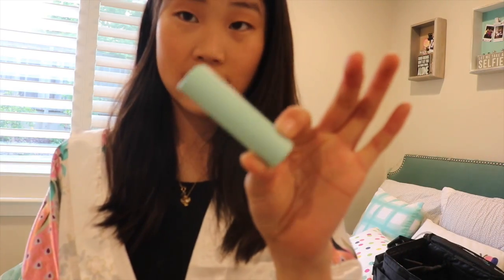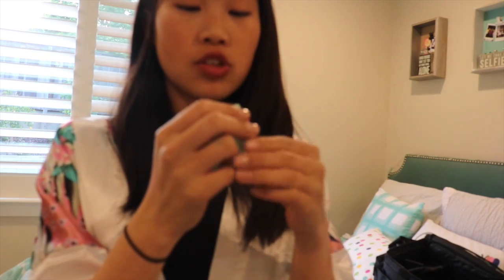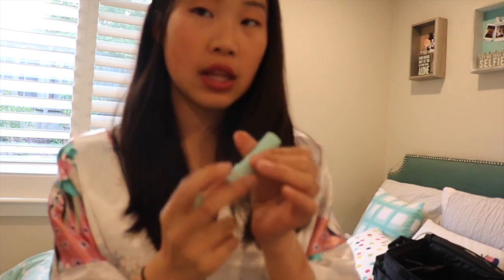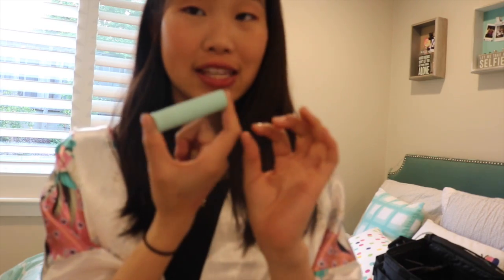Another favorite is this sleep spray — it's a lavender chamomile pillow mist from Bath & Body Works. It's really lavender-y and helps me relax when I'm going to bed. And then I have the EOS Sweet Mint stick — I love the new formula, it's a lot softer and less waxy, and a lot easier to apply.